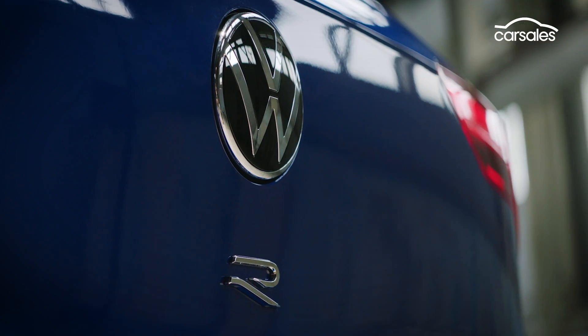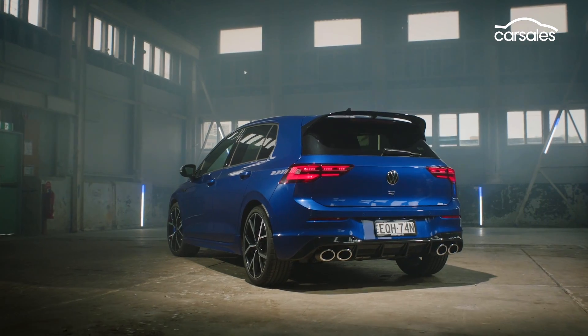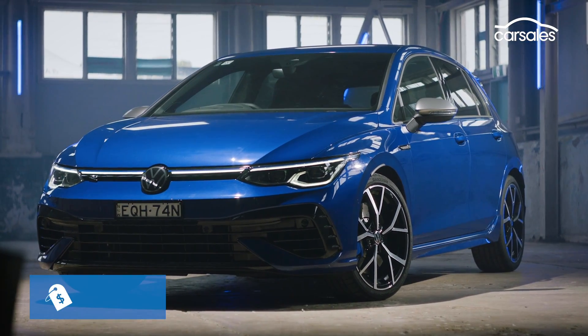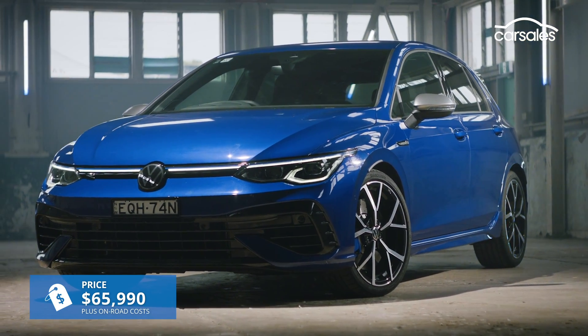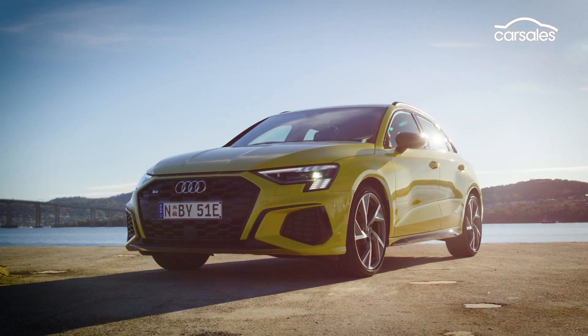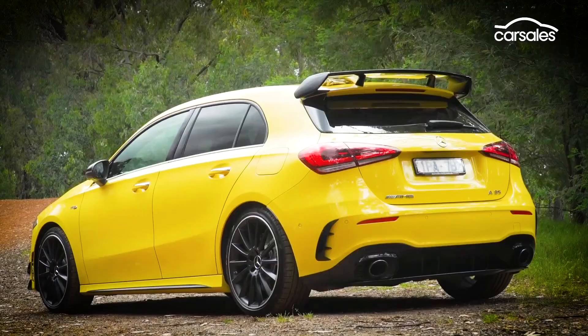The new Golf R returns as VW's flagship Golf, positioned one rung higher than the front-drive GTI hot hatch. But even though entry to the Golf range now starts from around $66,000, it's still much more affordable than hot hatches like the Audi S3 and Mercedes-AMG A35.